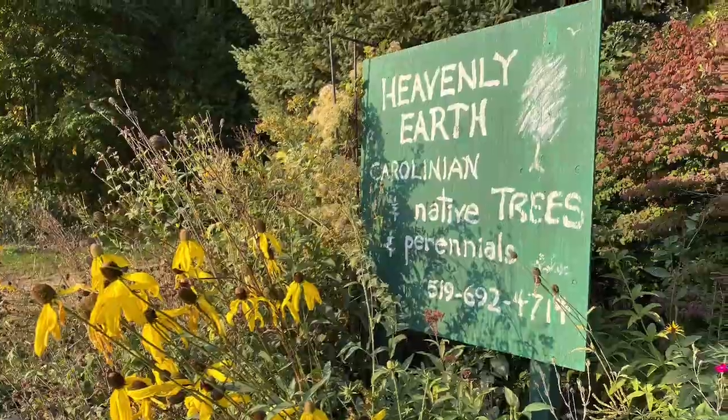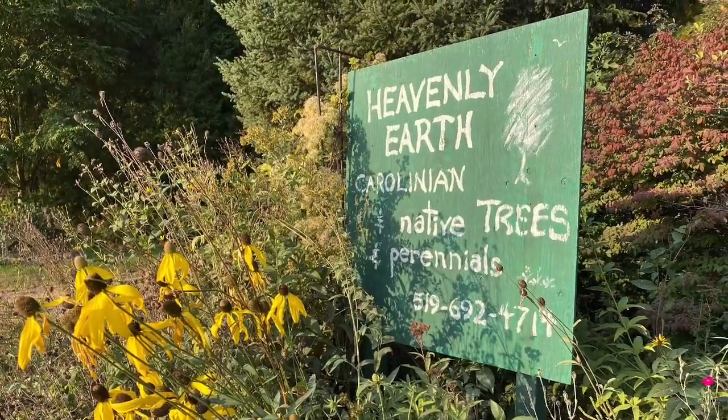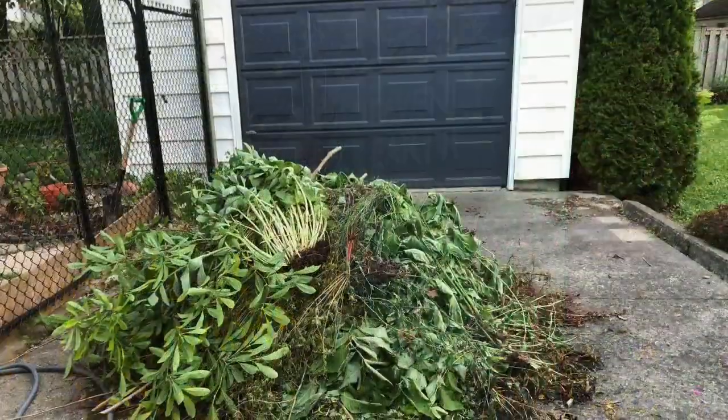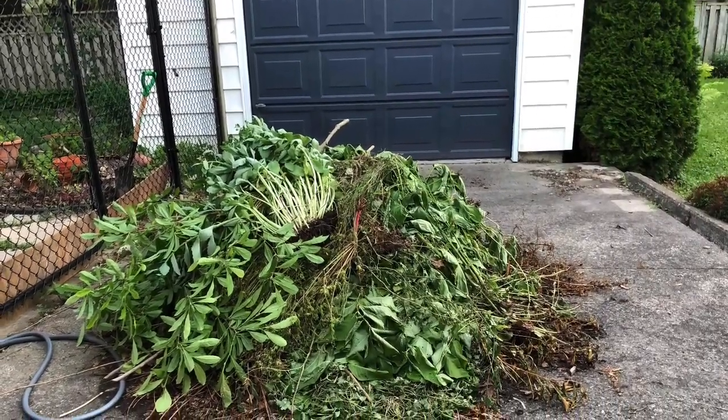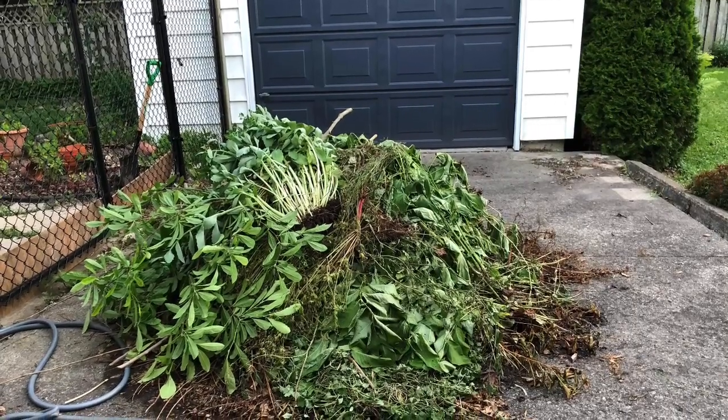Within a couple of weeks, I had removed all the non-native plants and filled the gardens to the brim with a sassafras tree, various sunflowers, asters, and about 20 other different native plants. Not bad for my postage stamp sized yard.